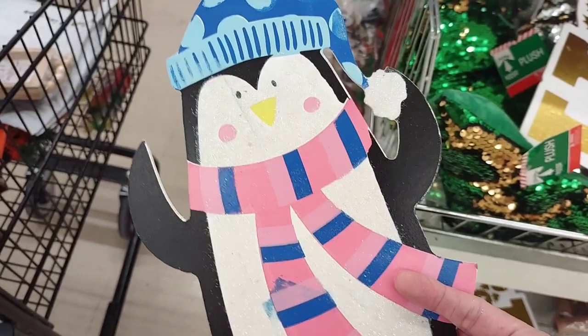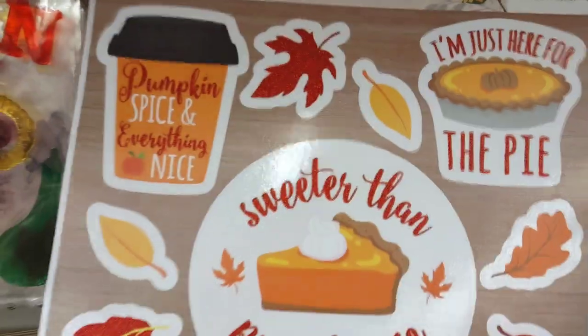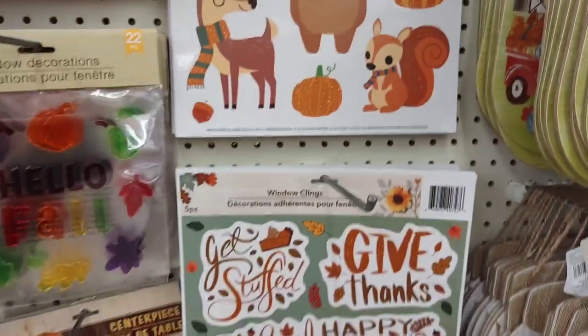I just found these really cute garden stakes. I'm going to get a couple of them for the yard for the winter. Oh, I love these window clings with the pumpkin spice coffee cup on it. Oh, how cute.